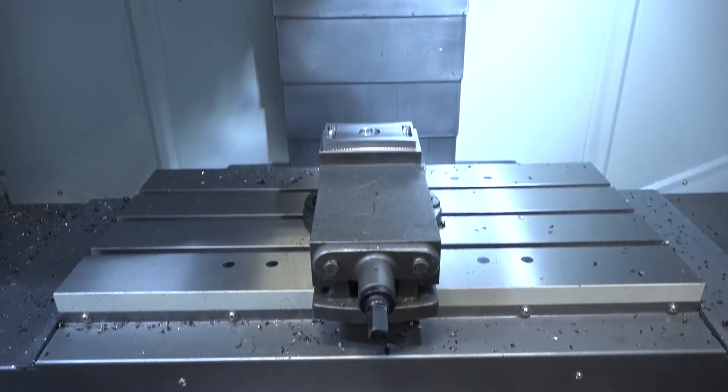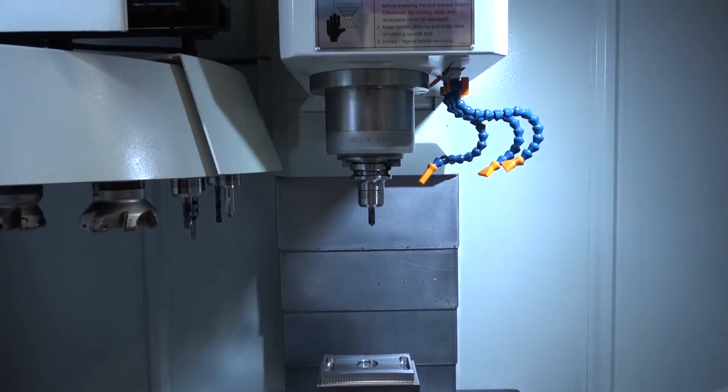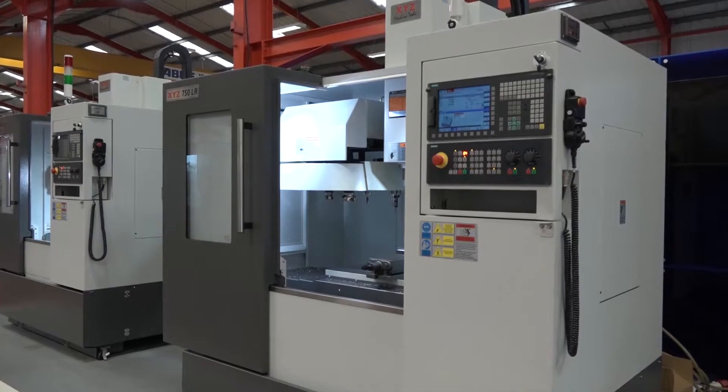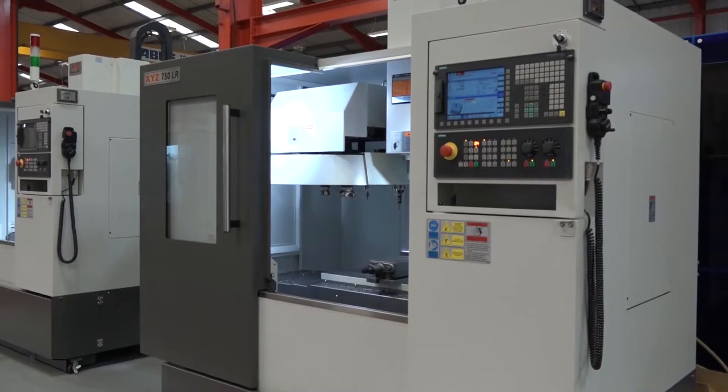In this modern world all our competitors are selling linear rail machines just like this, so we may as well compete apples for apples. There's also the machining argument where you take smaller depths of cut at faster feed rates. Traditionally a lot of our older customers — and myself — thought box ways were the way to go, but we've learnt that isn't necessarily true anymore.